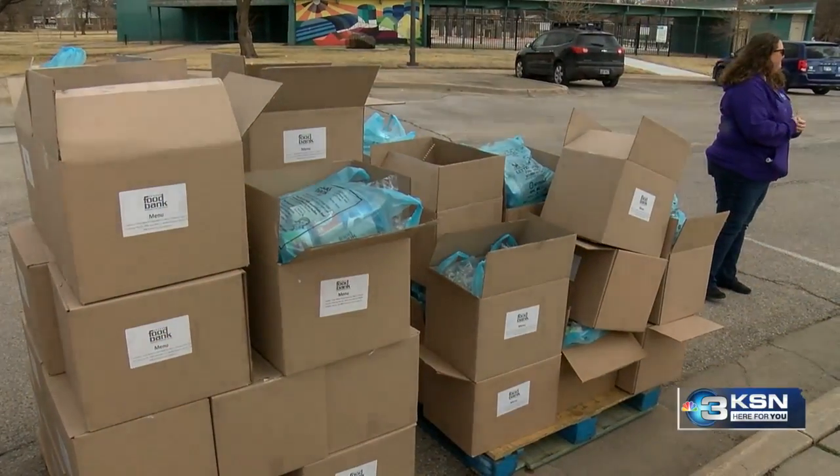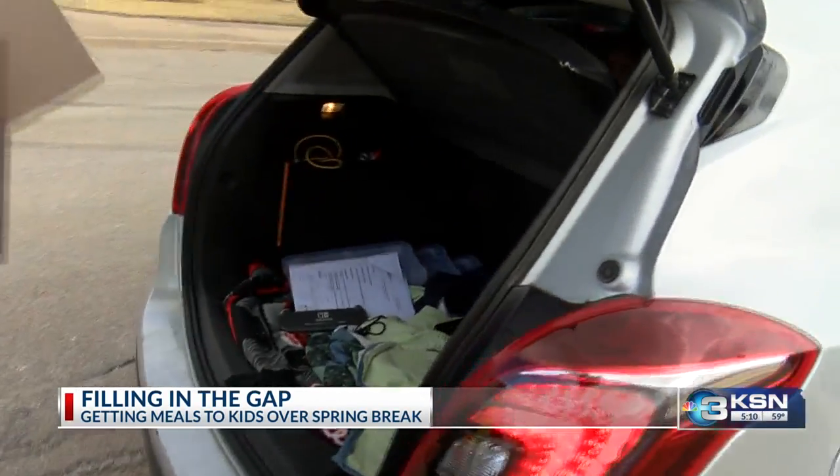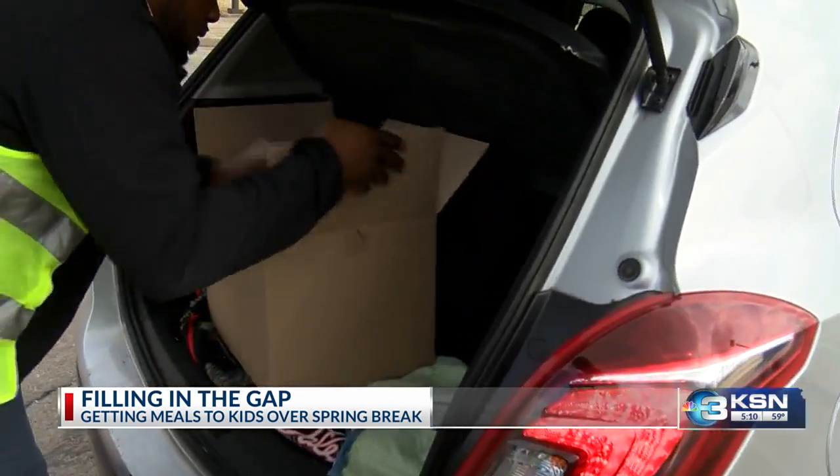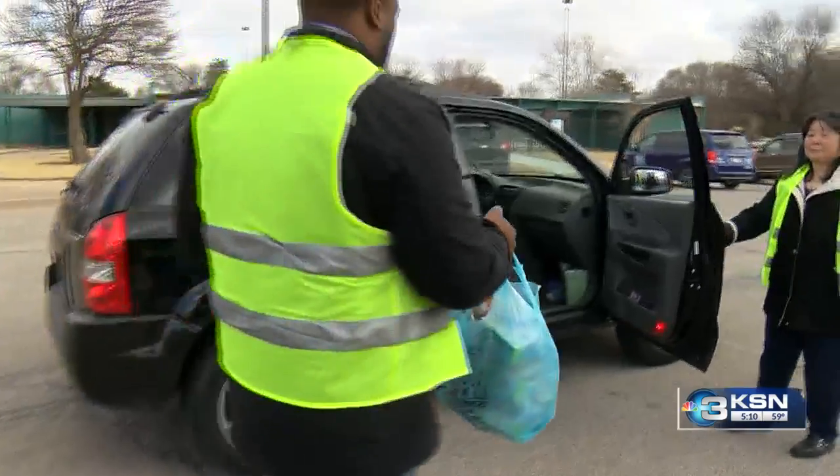Students are receiving a little help over spring break. Filling the Gap is an annual event that gives Wichita area kids meals over spring break. And today, kids could pick up some of those go bags with six breakfasts and lunches for the week.